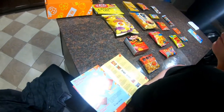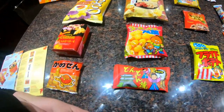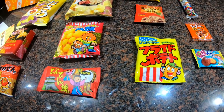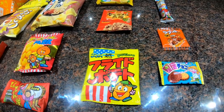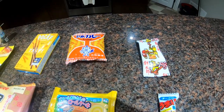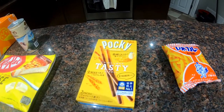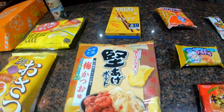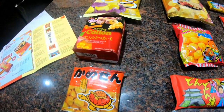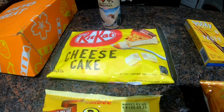It is now time to do the tasting of the Tokyo Treat Box. These are all of the things that came in the box.